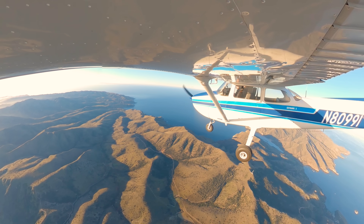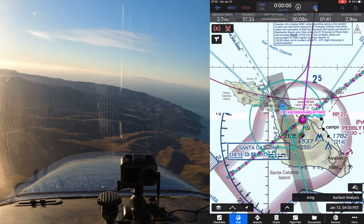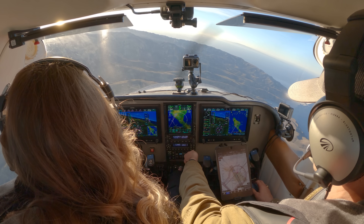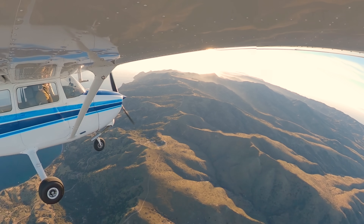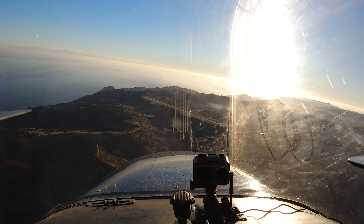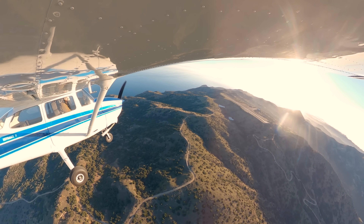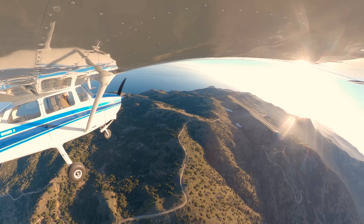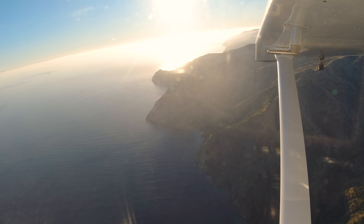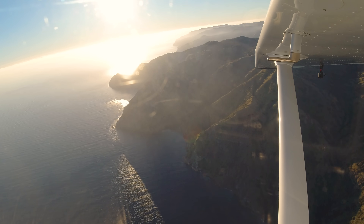Catalina traffic, Skyhawk 80991 is on the 45-degree entry to the right downwind, runway 22, full stop, Catalina. Catalina traffic, Skyhawk 80991 is on the right downwind, runway 22, full stop, Catalina. Wow, we entered at the perfect altitude. Catalina traffic, Skyhawk 80991, turning right base, runway 22, full stop, Catalina.